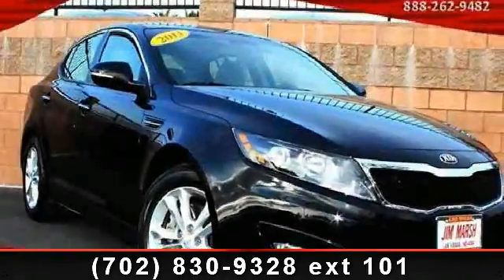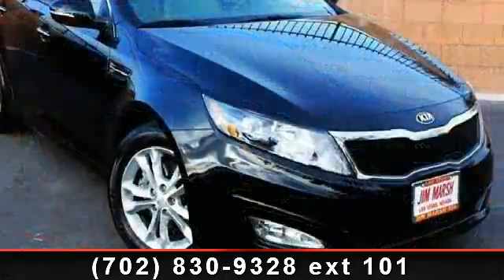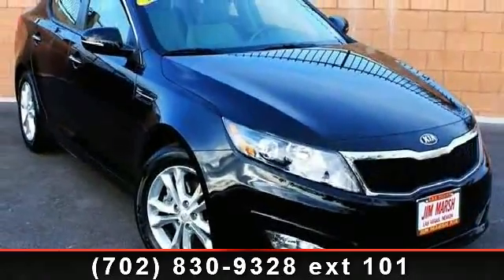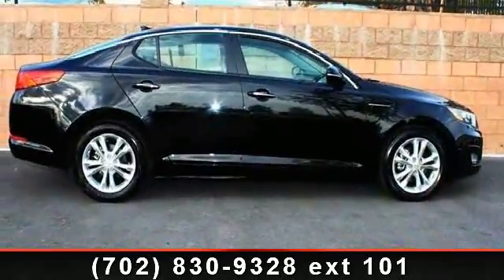Presenting the 2013 Kia Optima LX — this may be the set of wheels you've been looking for. This vehicle comes with a reliable four-cylinder engine connected to a smooth-shifting automatic transmission. This vehicle's top features include four-wheel disc brakes,